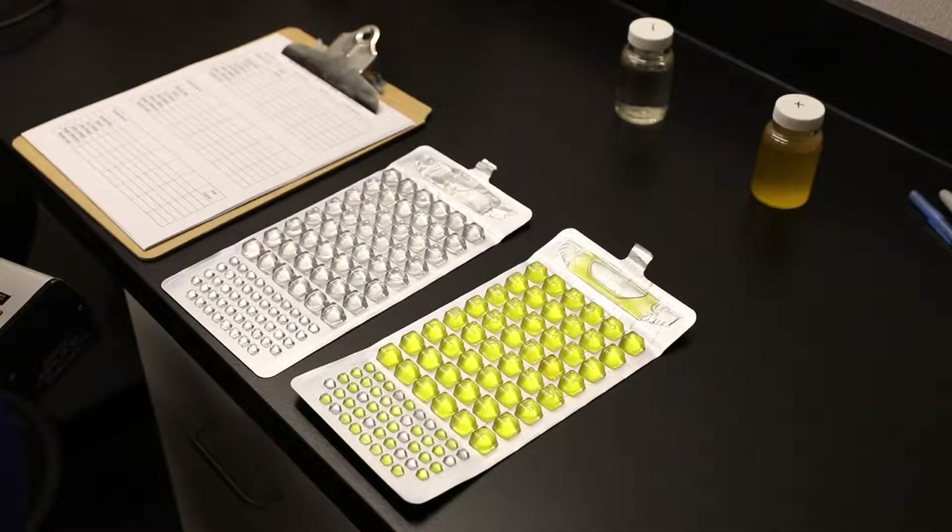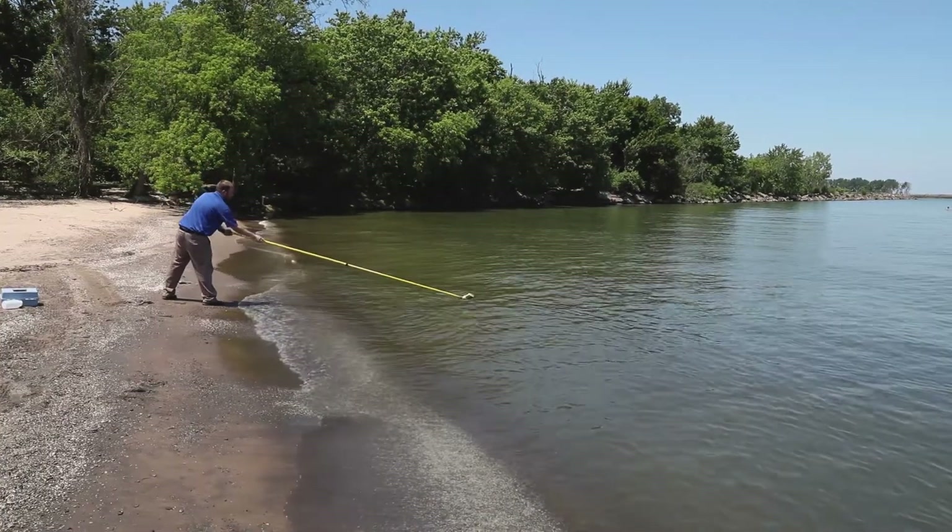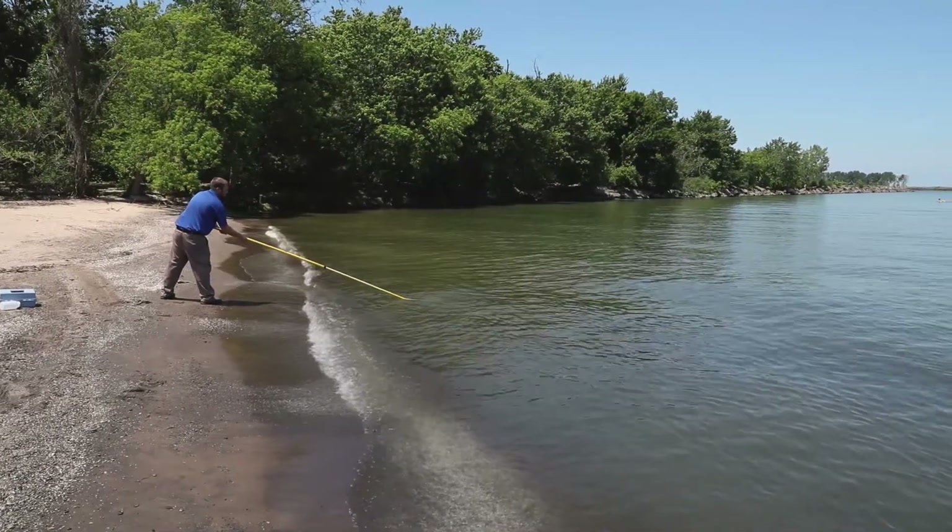We do a variety of water quality programs. We have our own laboratory where we can analyze water, both drinking water and recreational water. We can also sample for harmful algal blooms at our recreational sites.